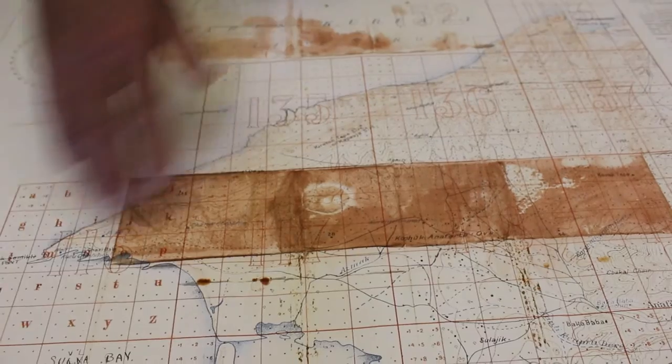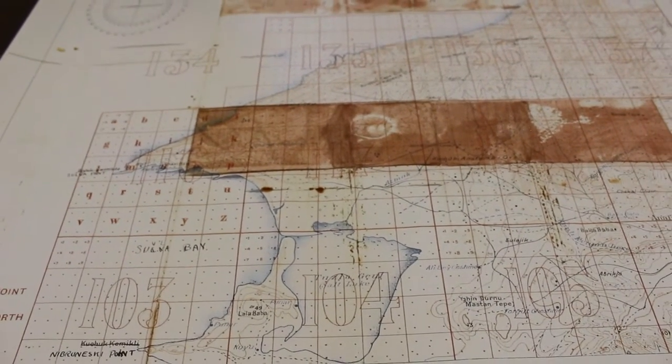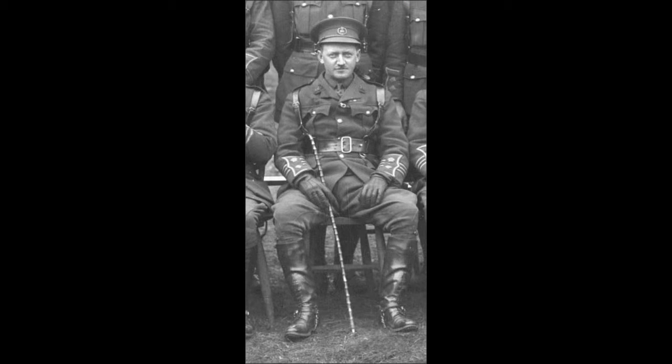The 5th Dorsets landed at Suvla Bay, and when they came ashore it was absolute chaos. But their commanding officer, Colonel Hannay, formed them up in columns of three and he marched them parade ground style off the beach, through the chaos, and actually retained their integrity as a unit. From then on, they were in fairly continuous action and they started to sustain casualties.